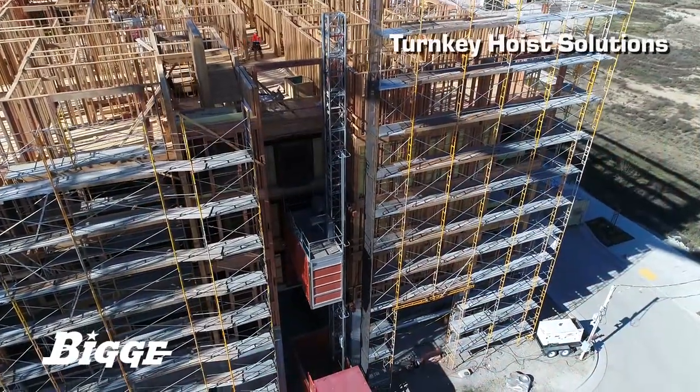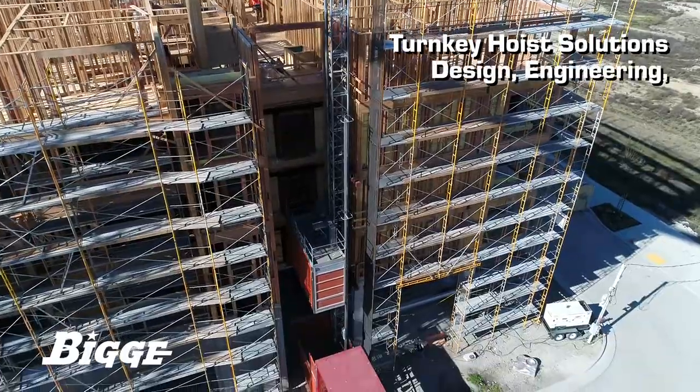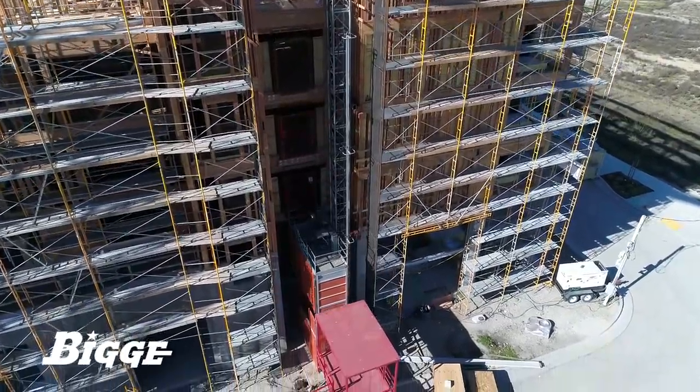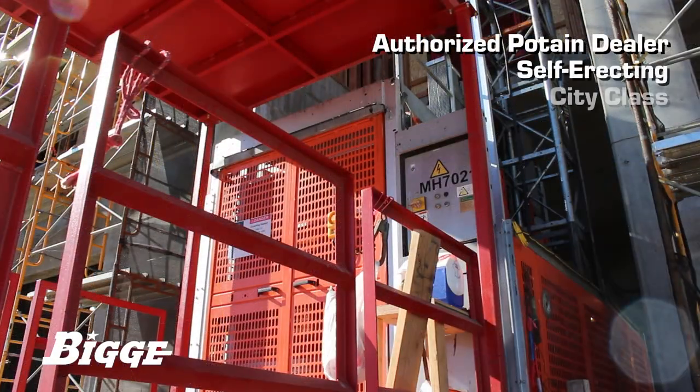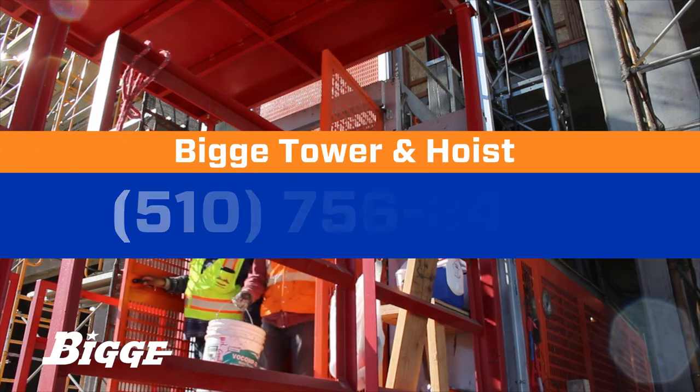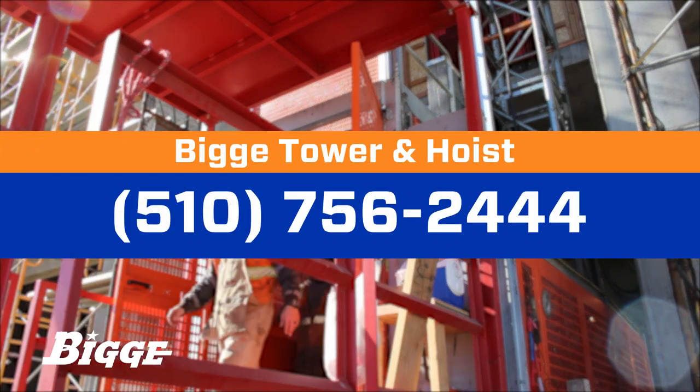Biggie offers true turnkey hoist solutions that include design, engineering, installation, service, and dismantling. Biggie is an authorized factory dealer for Potain self-erecting and city-class cranes. Learn more by contacting Biggie at 510-756-2444.